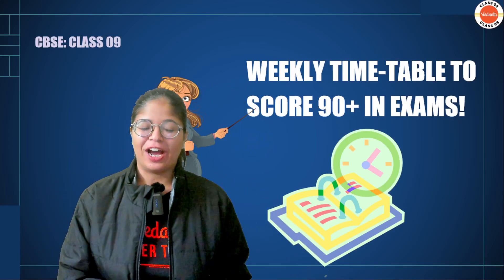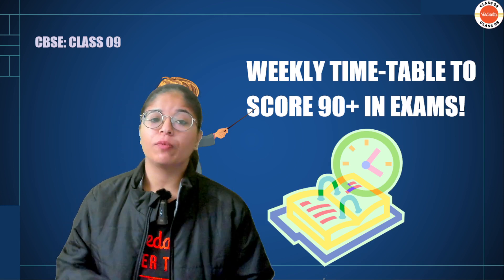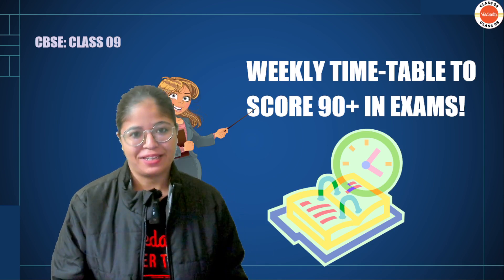Hello Munchkins, welcome back to the channel. My name is Oshin, your very own English Master Teacher, and today we are here to discuss a weekly timetable that can definitely help you to score 90 plus in exams.